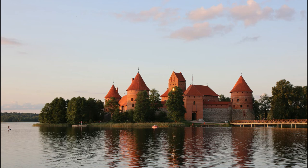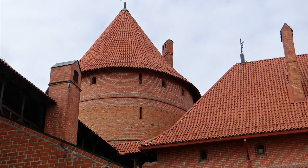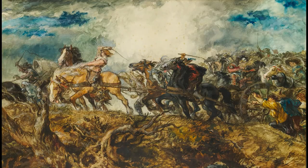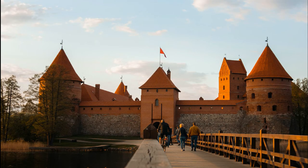Number thirteen: Trakai Island Castle, Lithuania. Construction began in the 14th century by Lithuanian ruler Kęstutis on the largest of three islands in Lake Galvė, and major works were completed by his son Vytautas around 1409. The castle went through three main construction phases between the 14th and 15th centuries. During the 19th century, wars with Muscovy damaged the castle, and it was not reconstructed until 1888. It was fully restored in 1961 in the style of the 15th century. Trakai Island Castle and Lake Galvė are now major tourist attractions.